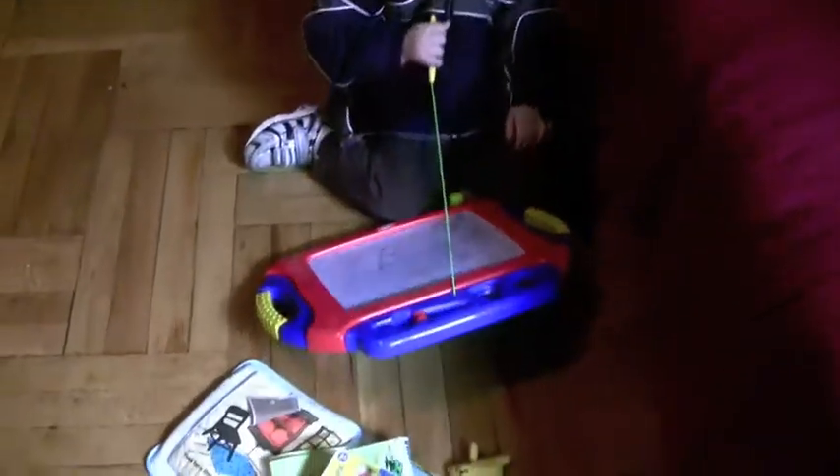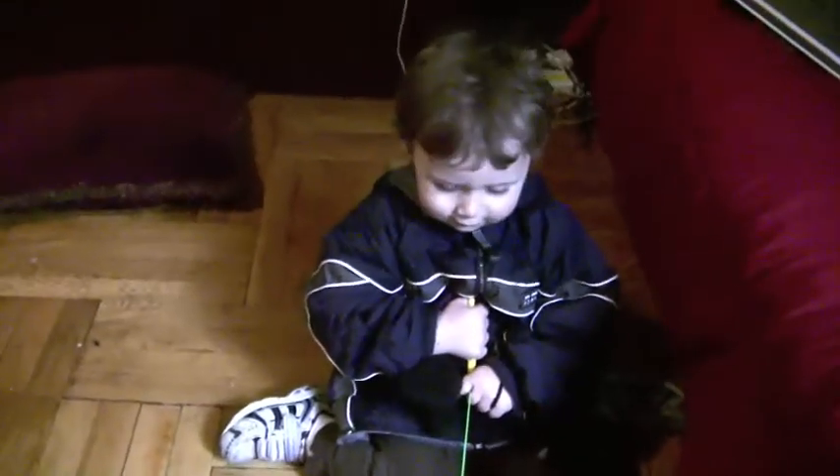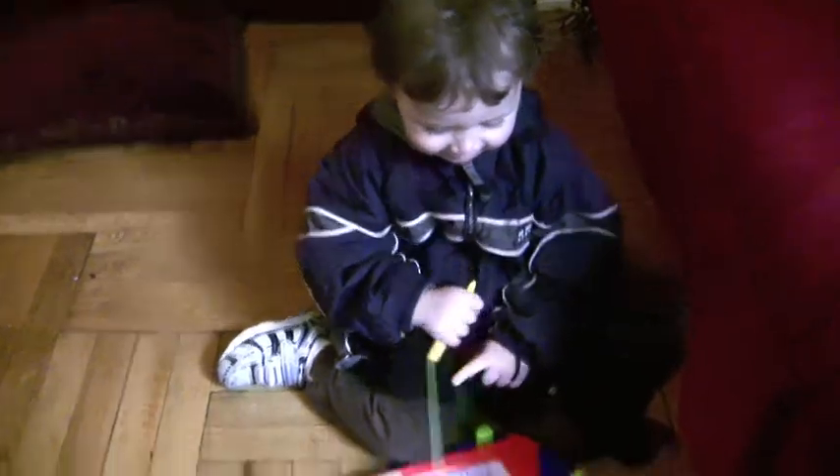A magnadoodle. It's what? A magnadoodle. What did you draw? Machine. Yeah, you drew a machine.